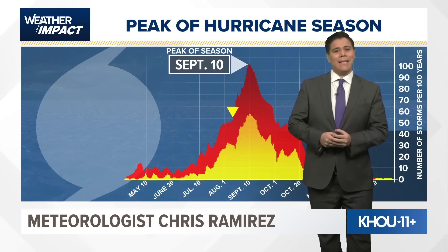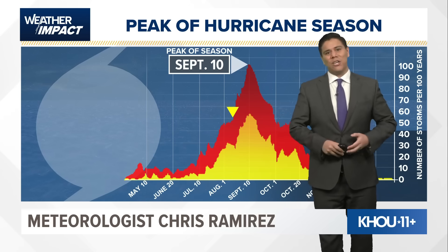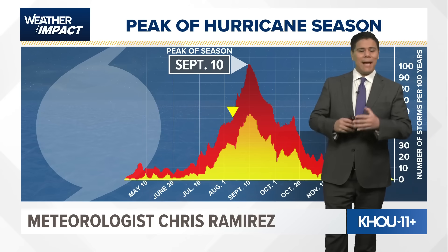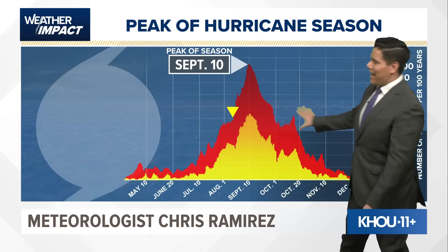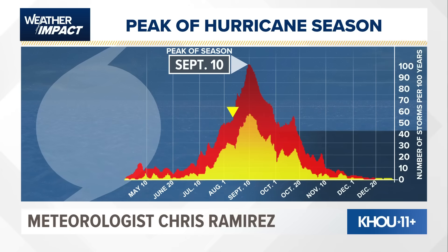We've seen some of our most notable storms here across the Gulf Coast in August and September. We had Hurricane Katrina, we had Hurricane Harvey, as well as Hurricane Ike — definitely happening during this time as we get into later August. So be on the lookout for that as we head into the next few weeks.